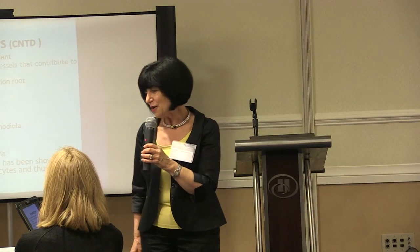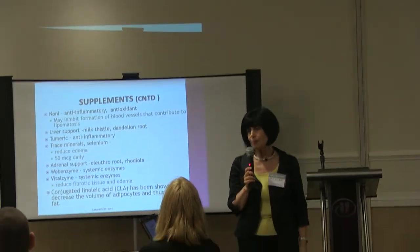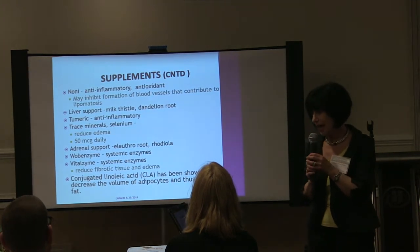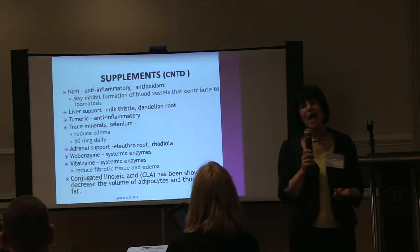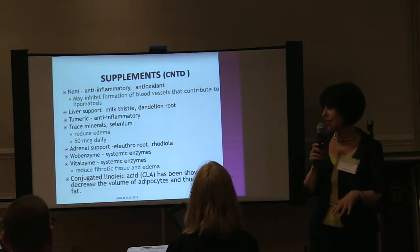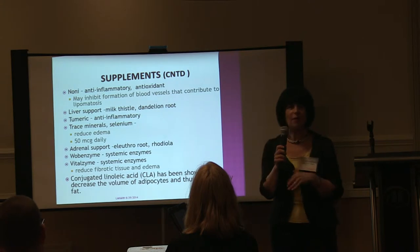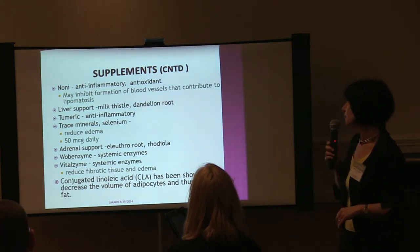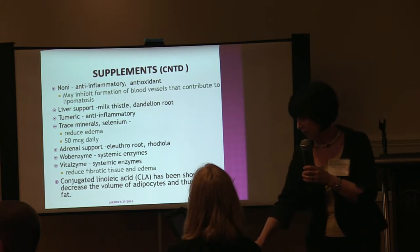For liver support, turmeric is excellent. For adrenal support — sometimes there's a lot of stress and you're really tired — you can use Rhodiola rosea, which is really magical; within two days you start to feel your energy coming back. I also like systemic enzymes like Wobenzym or Vitalzyme. When you take enzymes for digestion, they help digest your food, but when you take systemic enzymes between meals, they help break down fibrotic tissue and reduce inflammation. There's also serratiopeptidase, from the silkworm, which also helps break down tissue and reduce inflammation.